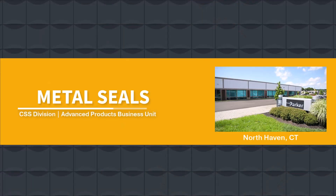My name is James Martin. I work for Parker's Advanced Products Business Unit, otherwise known as APBU. We're located in North Haven, Connecticut.